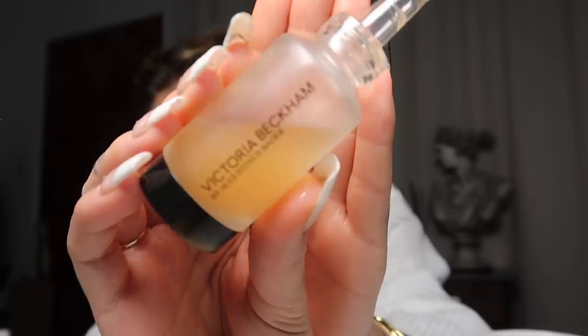Now I'm going in with my hyaluronic acid — this is from The Inky List. I've tried super affordable hyaluronic serums and super expensive ones, and I think this one is really good. The only thing I don't love is the component — you have to click the lid open and pour it out, so sometimes I have too much. But other than that it's great. With luxury products you get a luxury experience, and with slightly more inexpensive products you get a simple but effective experience.